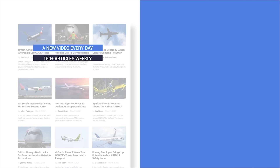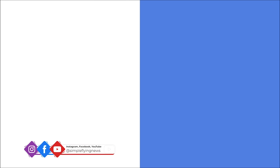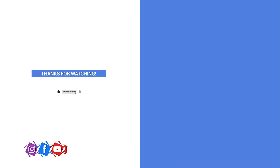In addition to our daily YouTube videos, Simple Flying publishes over 150 articles and a podcast every week. If you are looking for the latest aviation news and insights, visit simpleflying.com. And don't forget to like and subscribe to our channel.